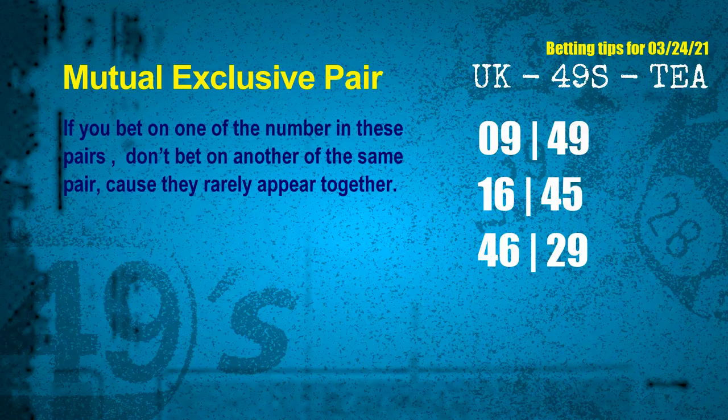Now we have some following ones and ball colors. Here are some tips to increase hit odds, such as mutual exclusive pairs. These numbers in a pair both match the following ones and colors, but according to thousands of results, they rarely appear together — meaning if you bet on one, don't bet the other in the same pair. The mutual exclusive pairs for next draw are: 1st pair 09 and 49, 2nd pair 16 and 45, 3rd pair 46 and 29.